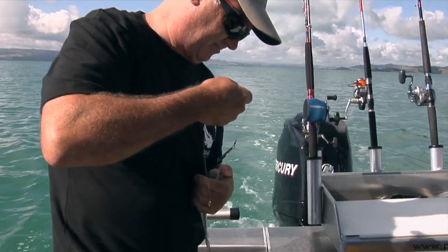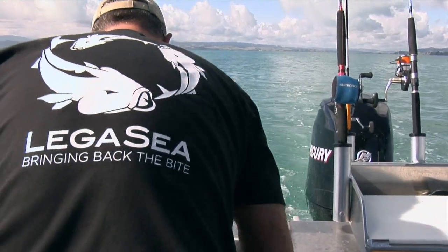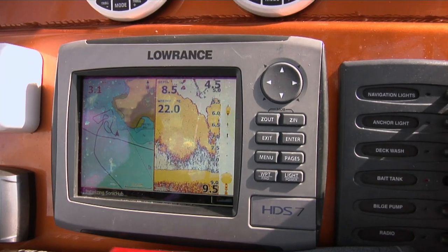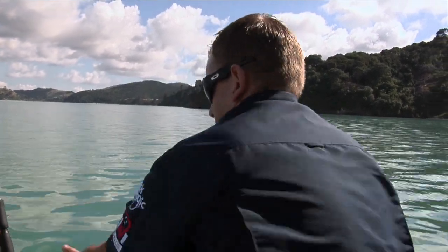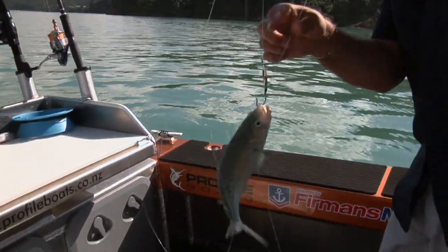On the back of a para vein is two meters of 60 pound Black Magic trace that we tie our silver lure to. Your sounder will show you where the schools of bait are holding. We've caught a few smaller kahawai baits now but it would be really good to get a few of the bigger ones, because if you put out little kahawai you can end up catching small undersized kingfish, which nobody really wants to do. Let's try and get some of these bigger ones.